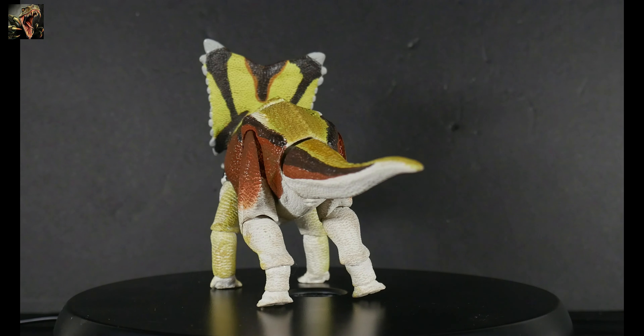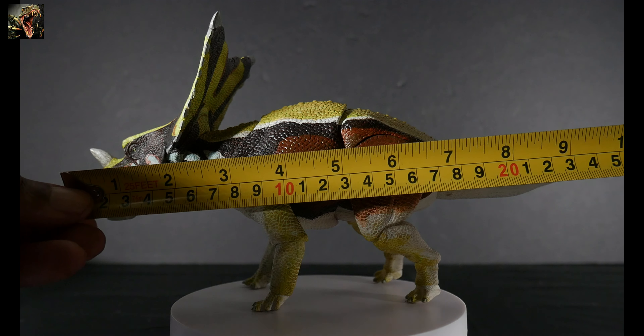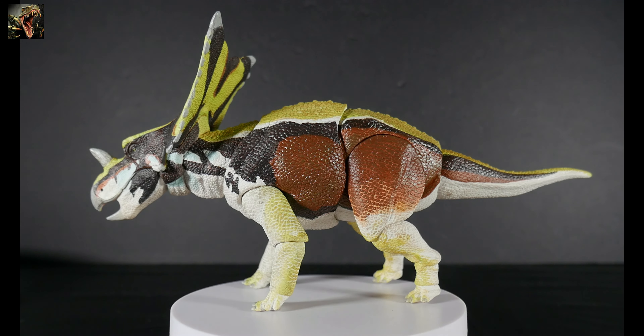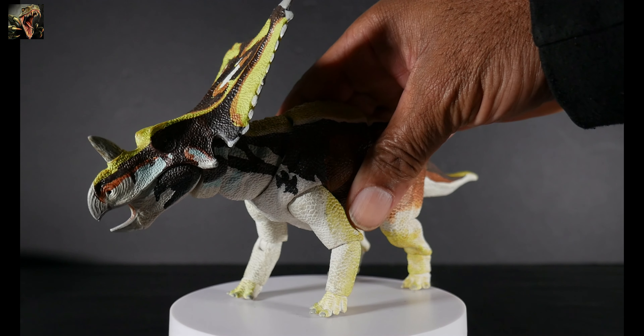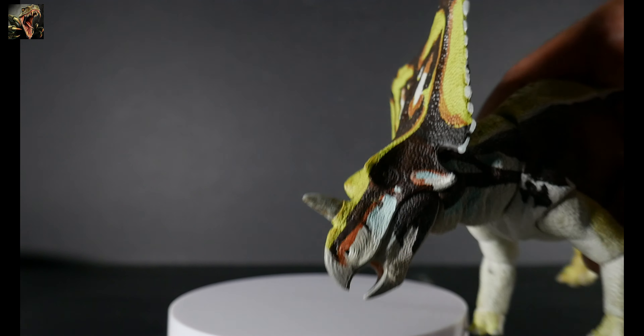Taking a measurement of our Chasmosaurus from beak to tail tip, we're talking about 10 inches. At 1/18th scale, if you do your calculations, this puts the figure right at 15 feet, so you're right there in that 1/18th scale. This definitely matches up very nicely.